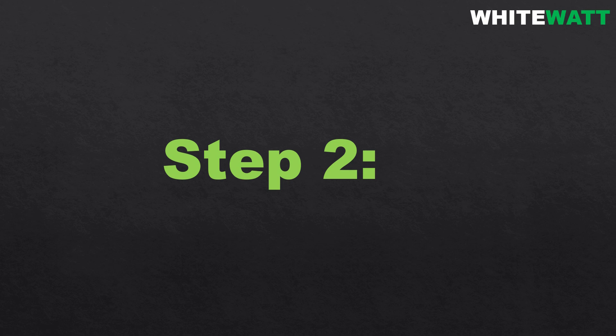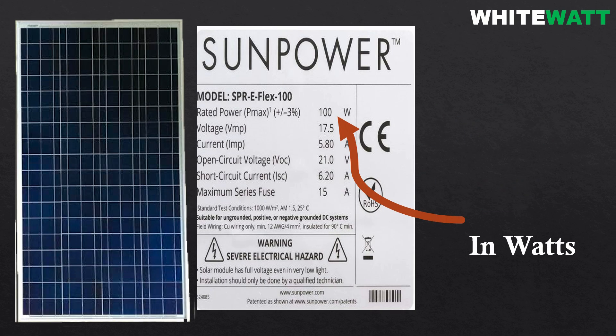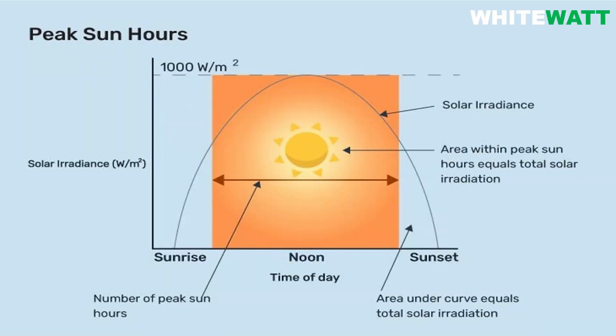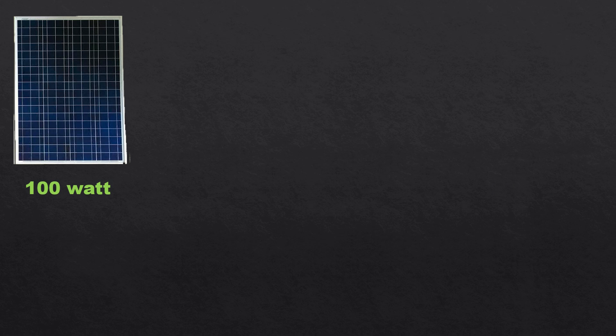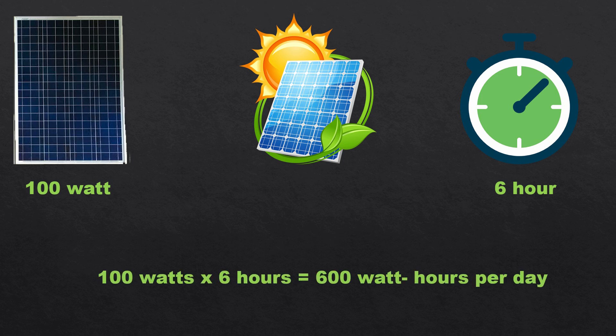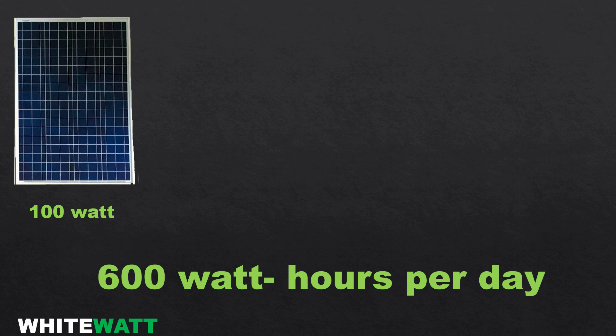Step number two: determine the solar panel's power output. Solar panels are rated by their power output in watts, but their actual daily energy production depends on the number of peak sunlight hours per day. Let's assume we are using 100 watt solar panels and we get 6 peak sunlight hours per day. Each 100 watt panel will generate 100 watts multiplied by 6 hours, so the answer becomes 600 watt hours per day. This means a 100 watt solar panel can generate 600 watt hours of energy in a day under normal conditions.